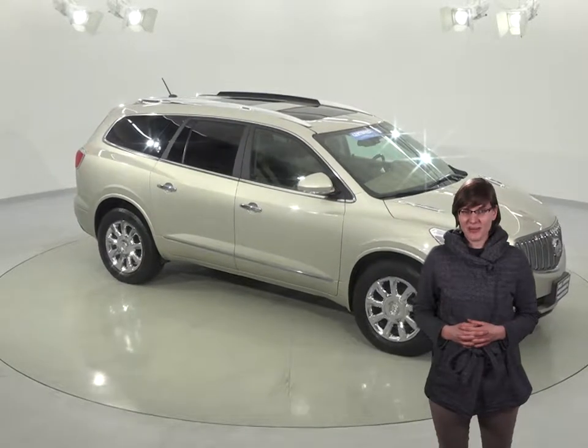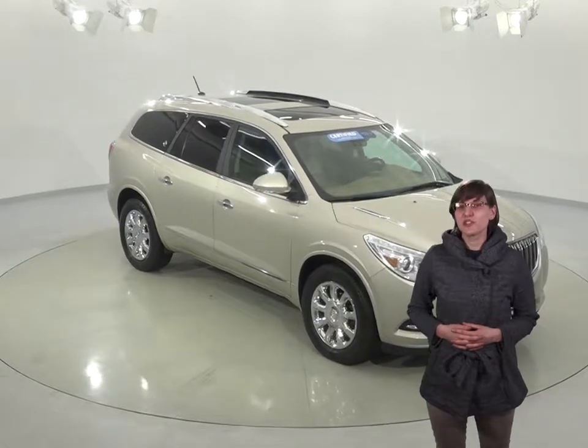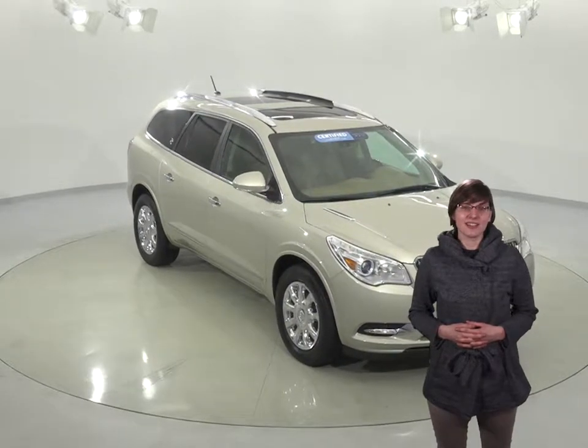If you're looking for an SUV to be your next family car, then you'll have to check out this 2014 Buick Enclave. This Enclave is fully loaded and will have something everyone can enjoy.